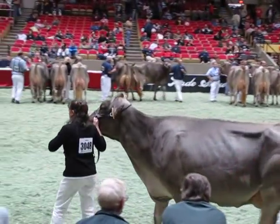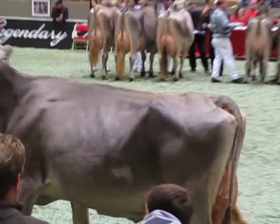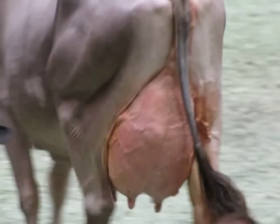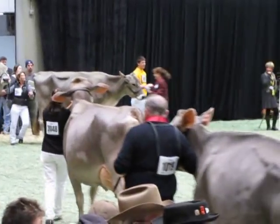Thank you, Dave. Let's give a big round of applause. We've seen them many times in this show ring and it's very important to see the word legendary. If you'd like to mark the places down in your catalog, number 1019 is in second. Now we'll take a look at the next show.